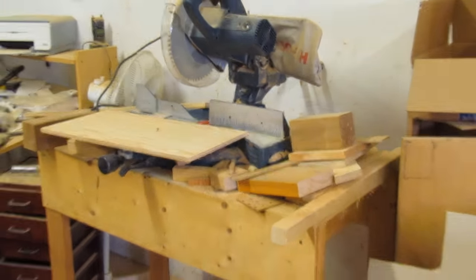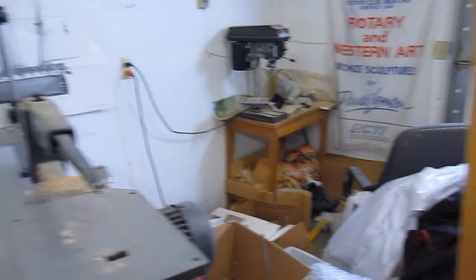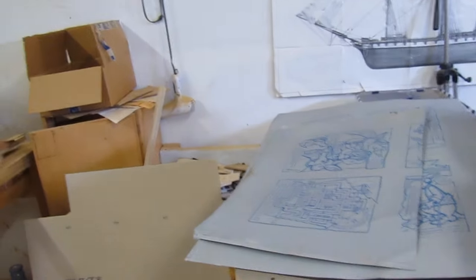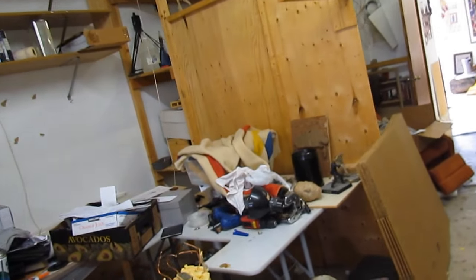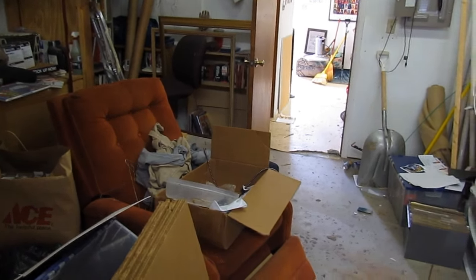I got to make room for my radial arm saw and my drill press. I'm going to sell everything else. Time for me to get home and get to work. I got stuff to pack.